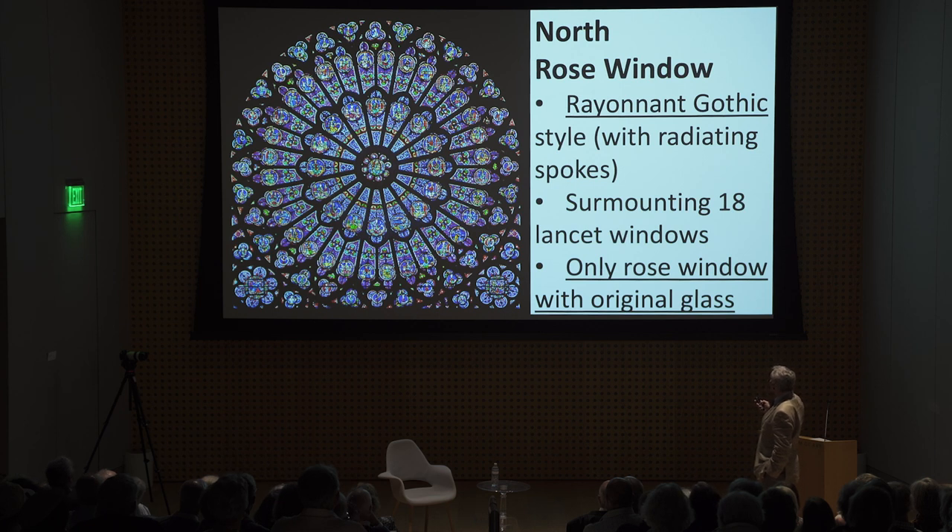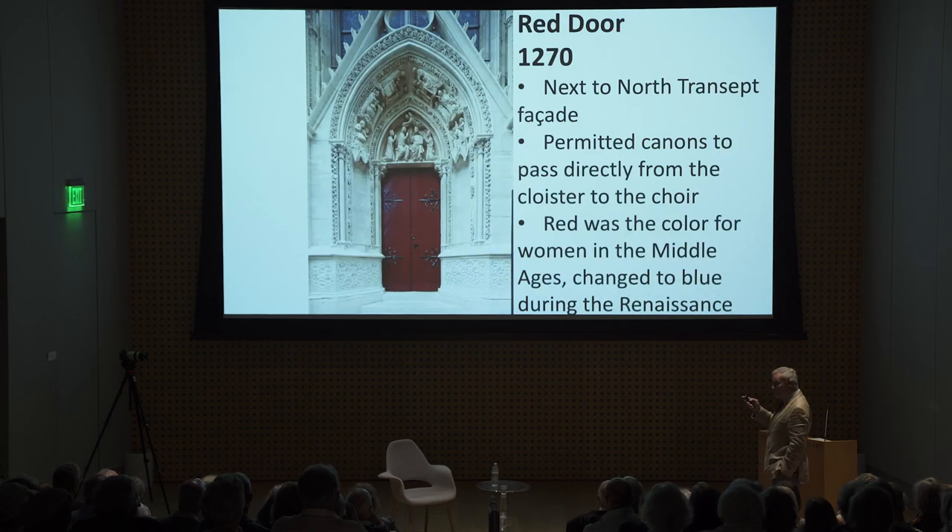The north transept was built first with its new facade, which has the spectacular rose window in the Rayonnant Gothic style with radiating spokes. It's the only rose window in Notre Dame with the original glass. Notre Dame only has one — Chartres has 151 with original glass. There's also a little red door beside the transept entrance, which was for the clergy to enter directly into the choir part of the cathedral without going around to the front.